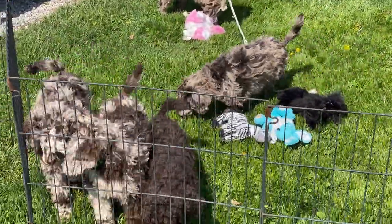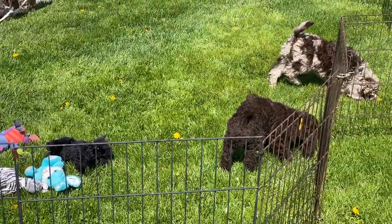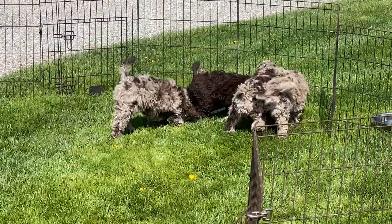If they stand up on this fence, this fence is 24 inches tall, and the big one with the blue collar can stand up and stick his nose — pretty much stick his face over the top. He's that tall. They're doing really, really good.